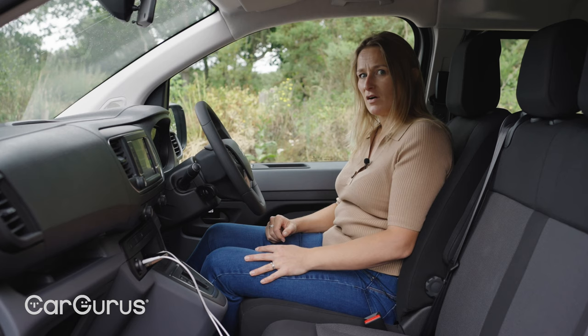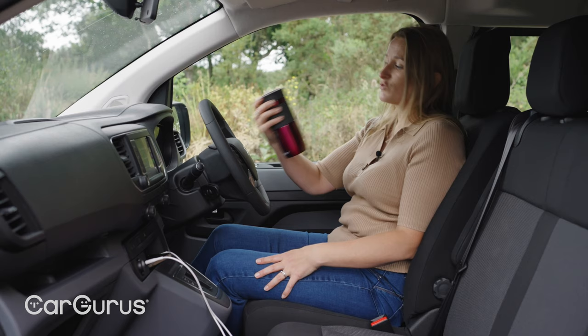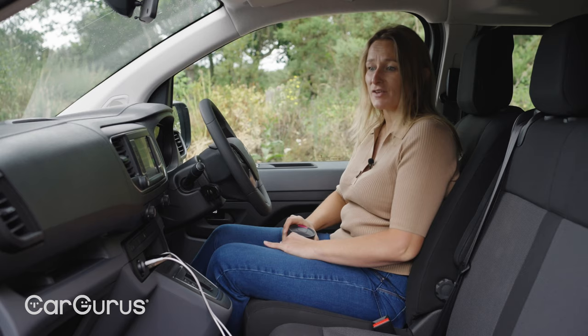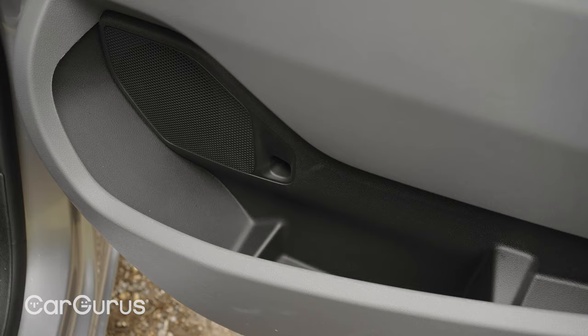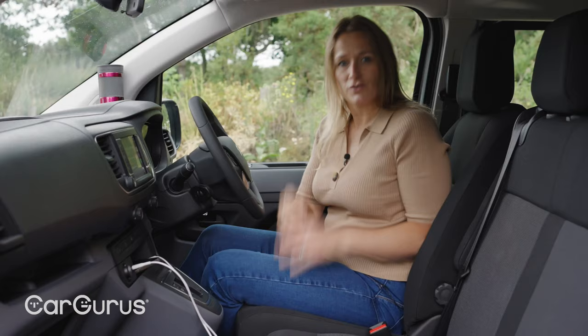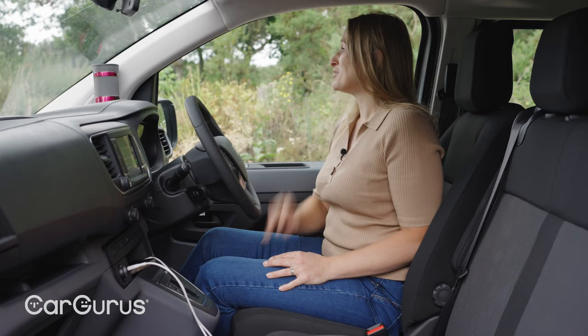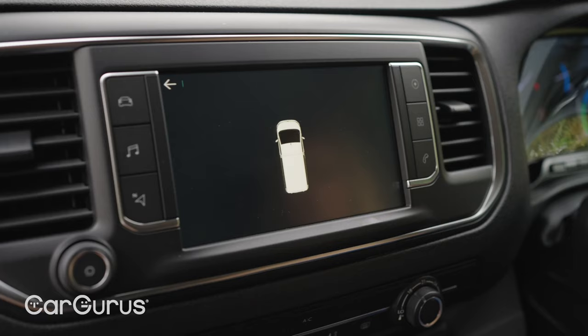There are more storage spaces in this vehicle than I've ever seen in anything else — proper van style. A massive bin up front, a glove box, a pen holder, cubbies everywhere, and a door bin so large my first flat was smaller than it. But there are only two tiny cup holders and they're not big enough for a standard travel mug — what is that about, Citroen? A bigger gripe is that the business edition doesn't come with a reversing camera, which would be a really useful touch in a car this long.